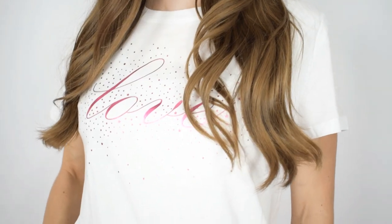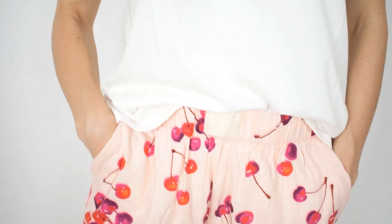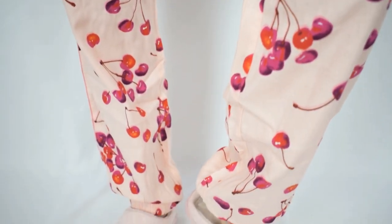There are pockets, which is fantastic — I've already been walking around with my hands in the pockets, because you know how important pockets are. The pants are the real winners here because they have this beautiful cherry detail in the nicest shade of pink, and then beautiful red and purple or fuchsia cherries all over it, and they do cuff at the bottom.